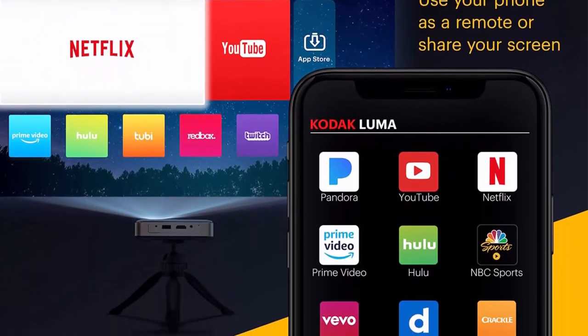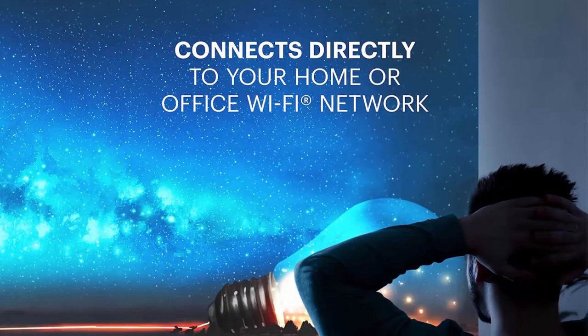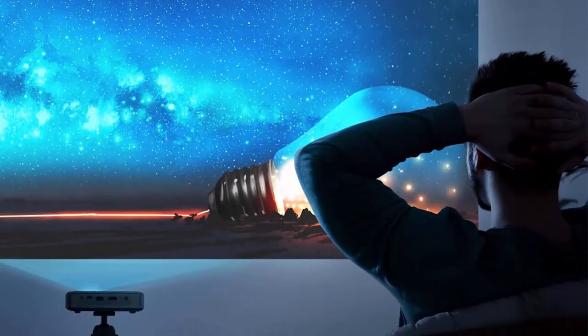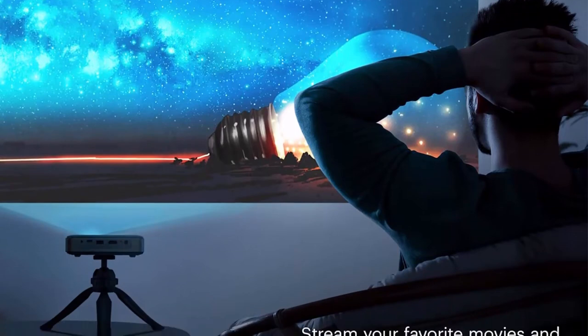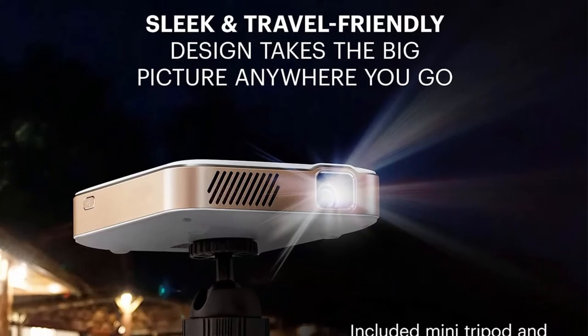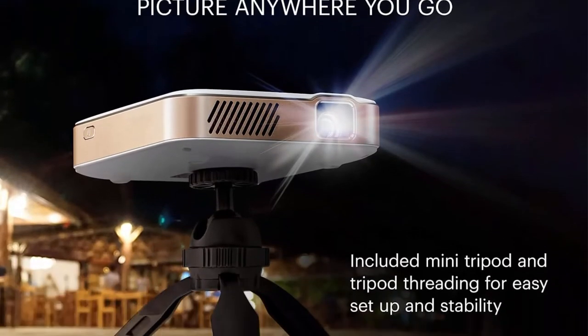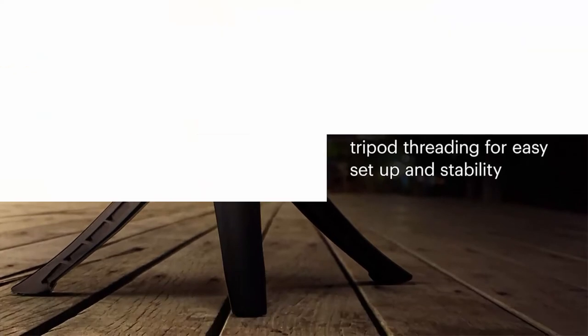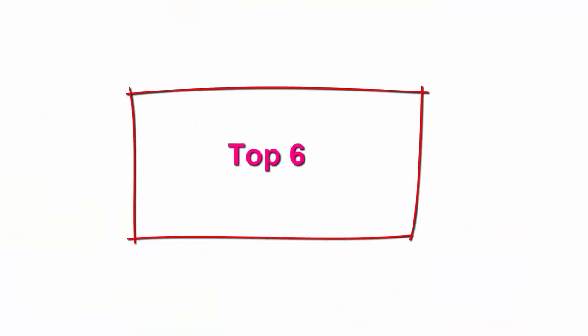Stream Netflix, Hulu, Prime Video, and more. You can also project from iPhone, Android, tablet, laptop, gaming consoles, streaming sticks and more via USB or HDMI. Use screen mirroring to project downloaded content from Android or iPhone.